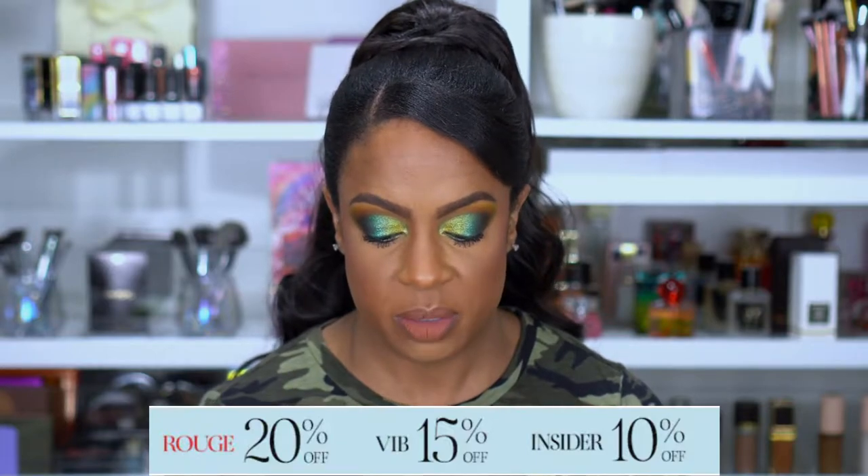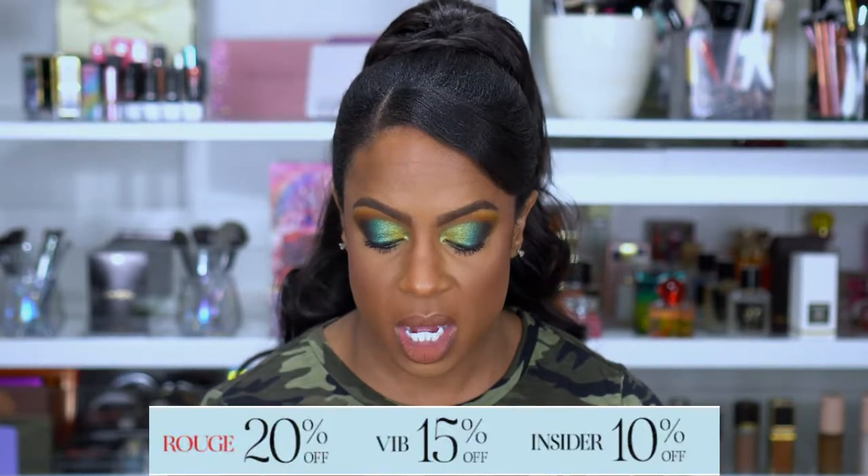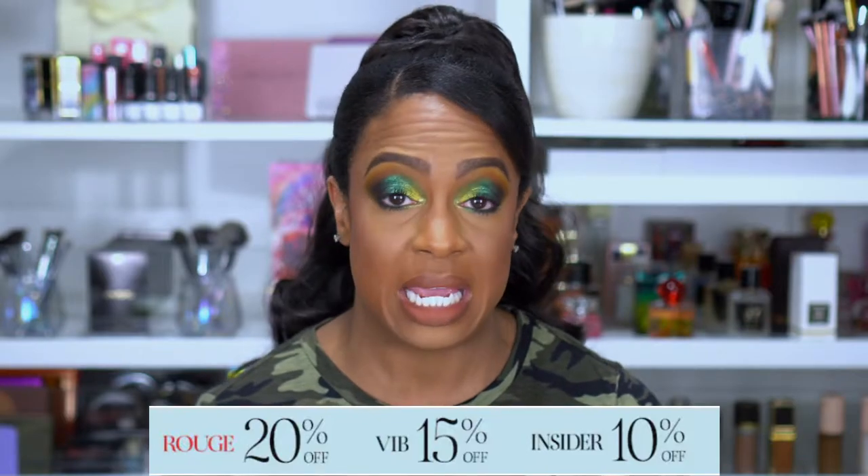I'm going to give you guys the details of the sale right now. If you are a VIB Rouge, which is their top tier, you get 20% off and you get to shop first. From November 5th through the end of the sale, November 15th, you get to use the coupon code — which is yayholidayonline — as many times as you want, so you can place however many orders you want.